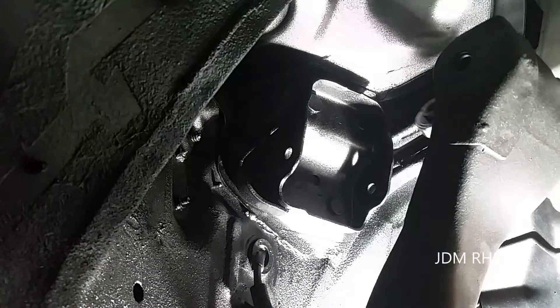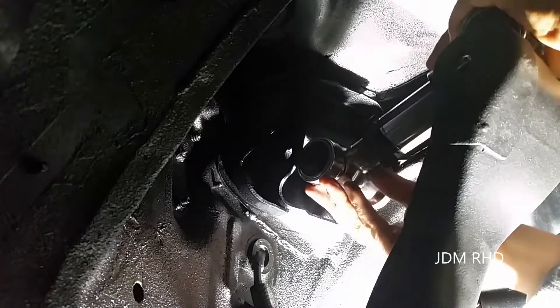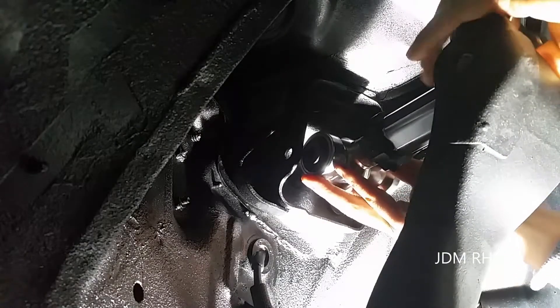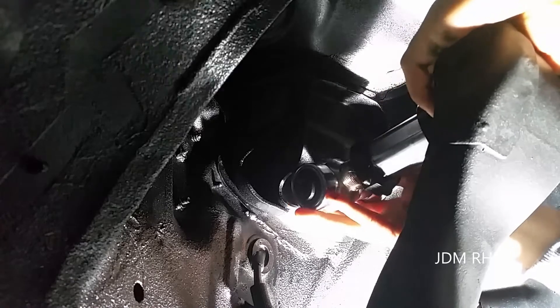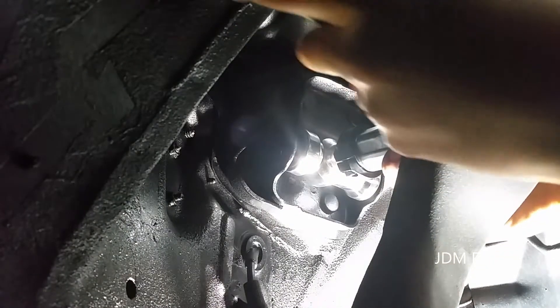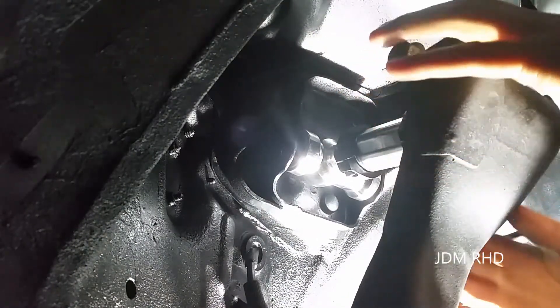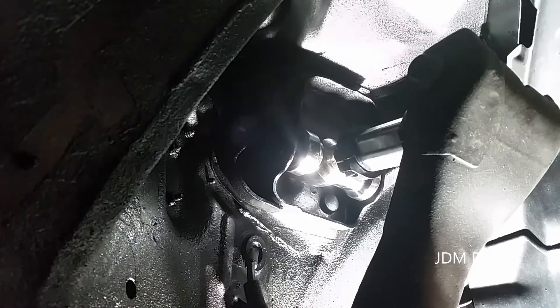I've got these upper control arms spaced out to the exact length as the factory ones, so at least each side will match until the alignment gets done. I decided to use the original factory mounting hardware because I think it looks nicer than the aftermarket AMS stuff.